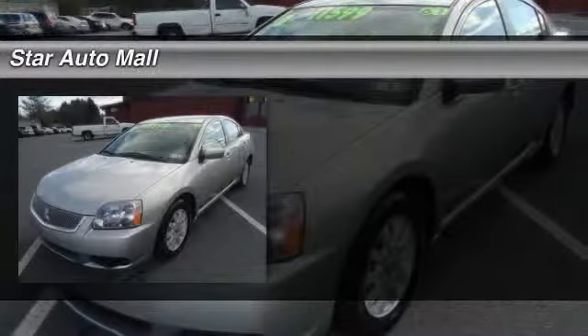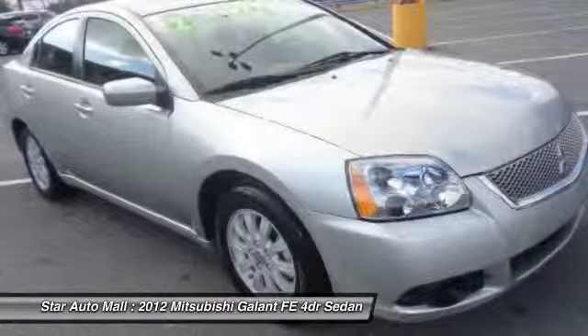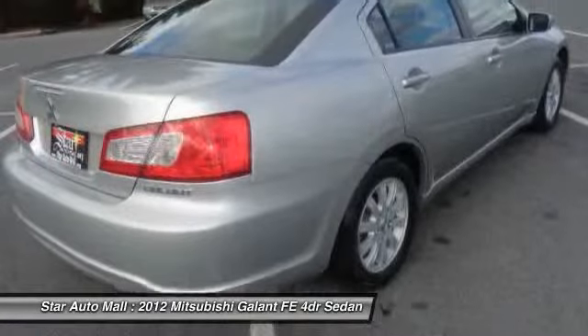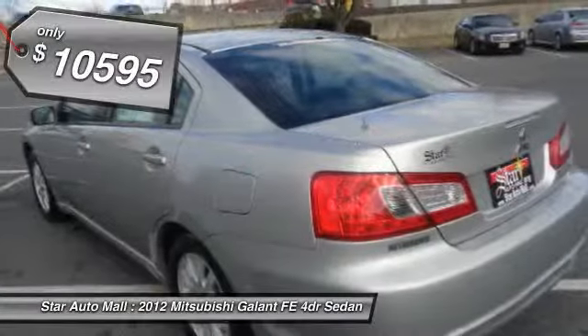The 2012 Mitsubishi Galant offers comfort and quality at every level, boasting extra touches that don't cost any extra. It's not just the roomy, plush interior that makes driving the Galant a pleasure — it is constructed to make your experience on the road exceptional, and is priced below $15,000.